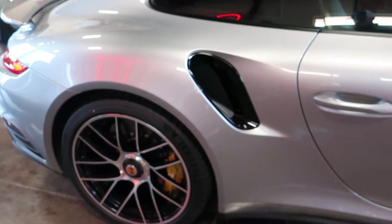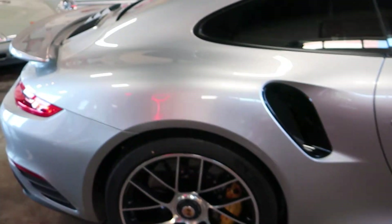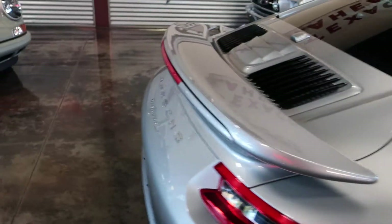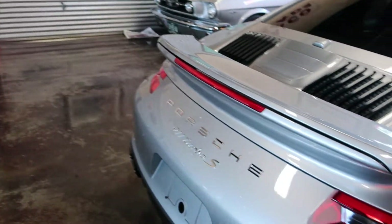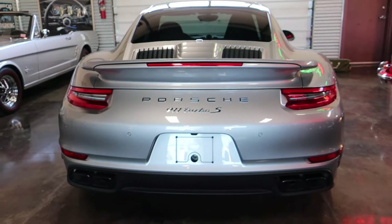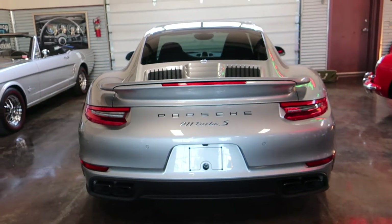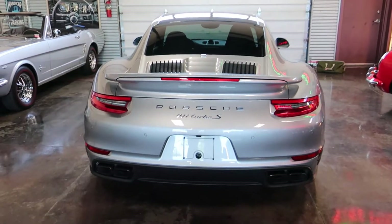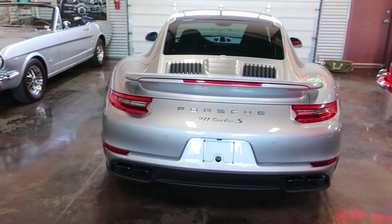Our other GT and this Turbo are blacked out — blacked out handles, lettering, and the spoiler is black as well. I really like this all in GT Silver with just the black accents around the tailpipes and air intakes. This Turbo S is in fantastic shape inside and out.